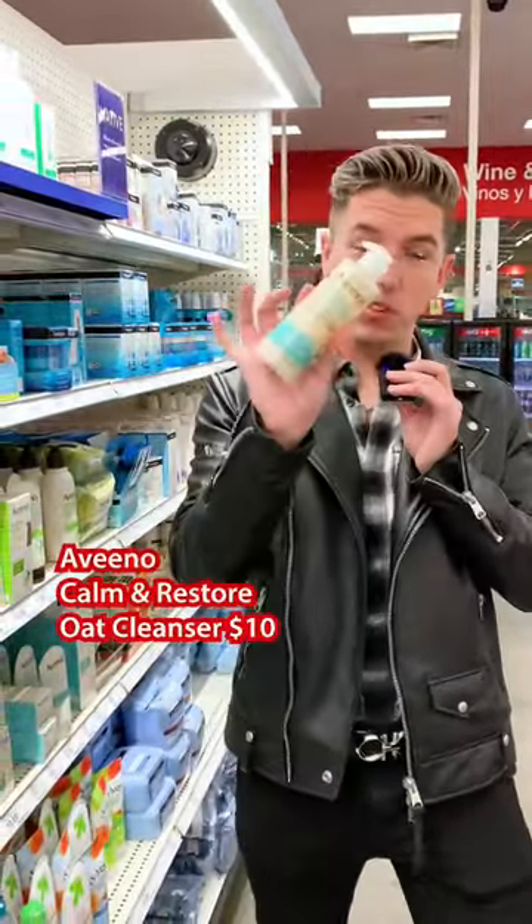Aveeno is one of my favorite brands. They're really good if you want anything for sensitive skin, you want to calm irritation, any redness. My personal favorite is the Cleanser. I talk about this one all the time — it's such a good product.